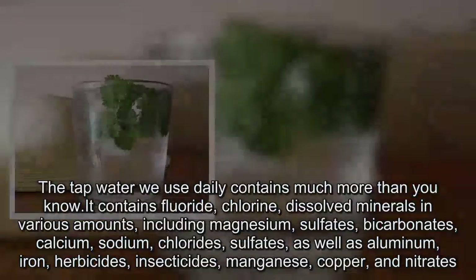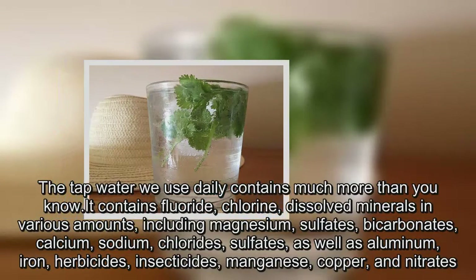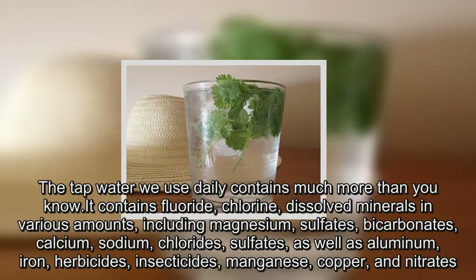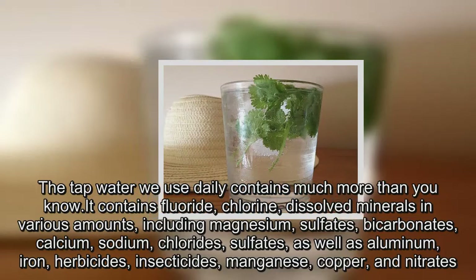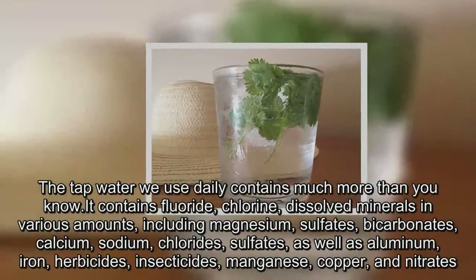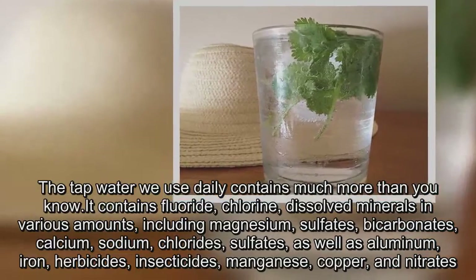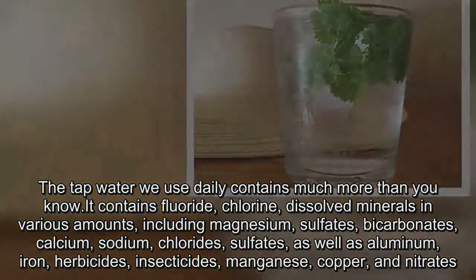The tap water we use daily contains much more than you know. It contains fluoride, chlorine, and dissolved minerals in various amounts, including magnesium, sulfates, bicarbonates, calcium, sodium, chlorides, as well as aluminum, iron, herbicides, insecticides, and manganese.